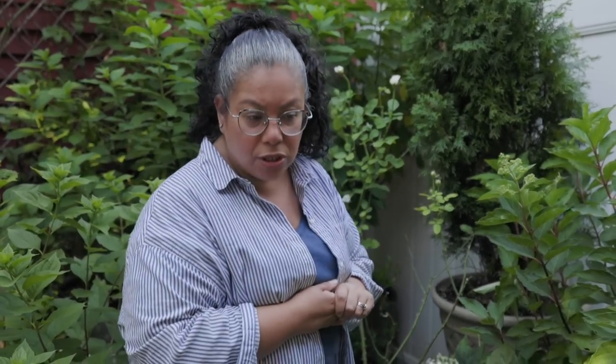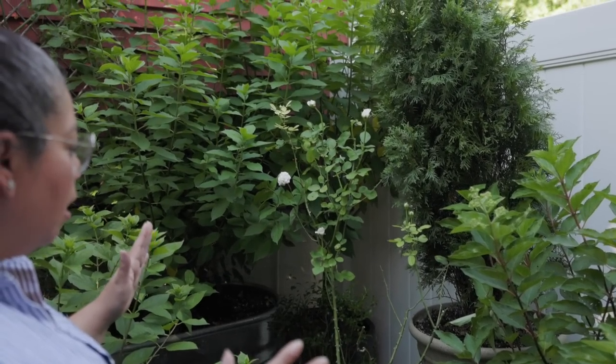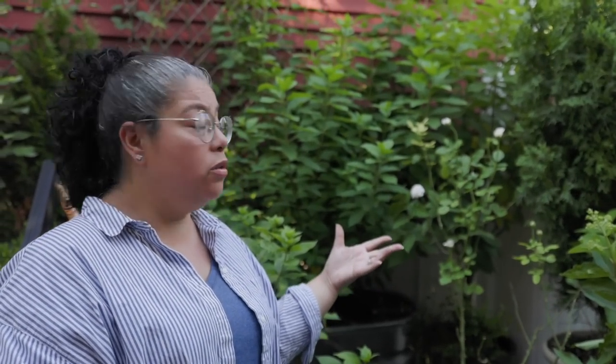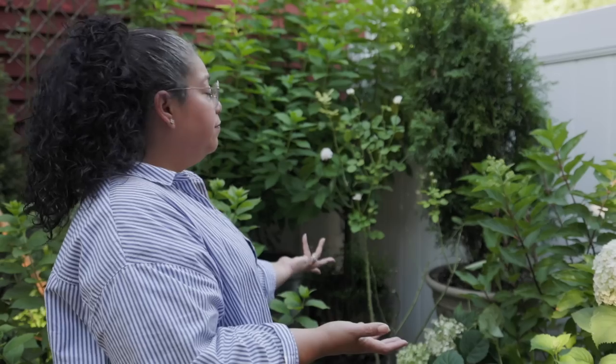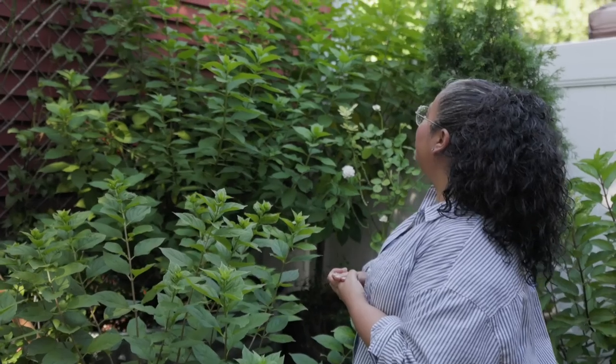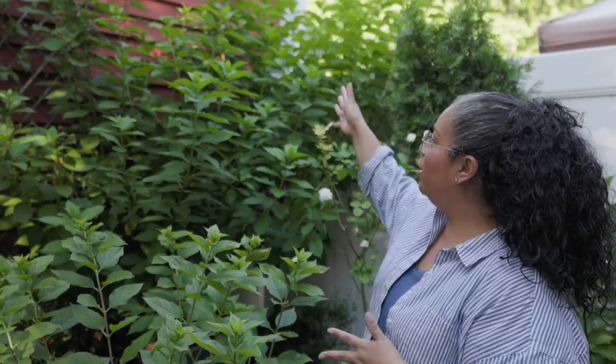I have to be real — I neglected this rose, Lady Gardener, for too long in a corner with no sun. She grew very lanky with no leaves. Life happens and sometimes you don't get to things quickly and that's okay. There's no stopping her though — she's still going to give beautiful blooms. I'm thinking of moving her to the west side of the house where there's more sun so she can start putting on leaves.